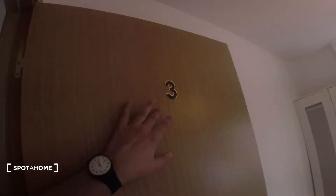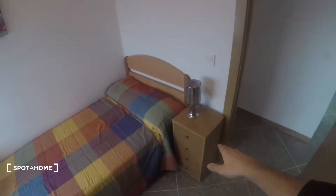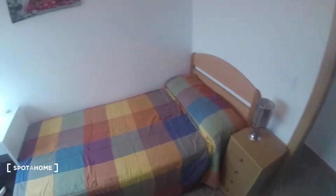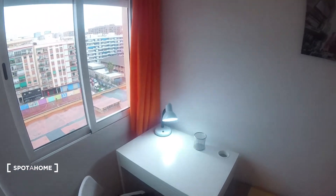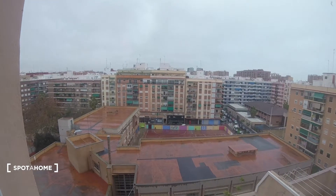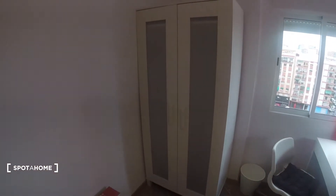Now we turn to the left through the corridor and here is bedroom number three. We got a single bed with a table besides it. Got some drawers over there and a light. Got a picture over here on the wall, a desk over here in the corner with a chair. We got this window which has the same views. And over here we got the wardrobe, which also has plenty of space.